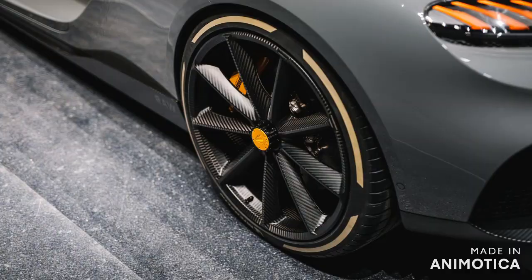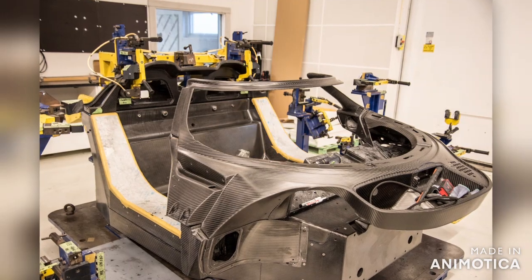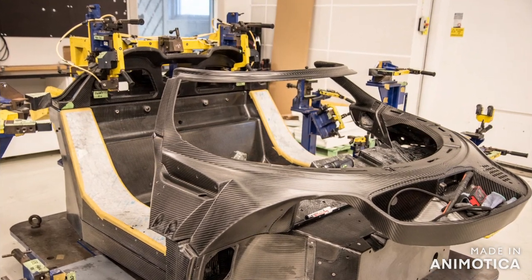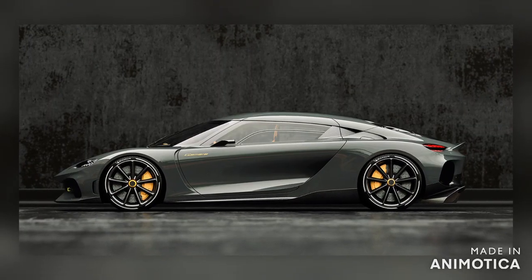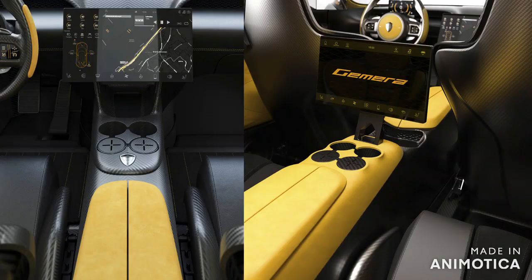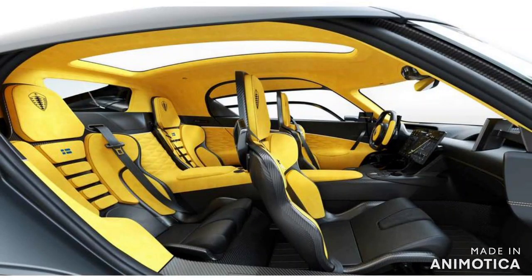Being the first all-wheel drive model, the Gemera has all-wheel steering and torque vectoring. In line with other Koenigsegg models, the chassis has a carbon fiber monocoque with aluminum substructure. The car features electronically adjustable ride height. Inside the car, there are two infotainment screens, eight cup holders, wireless charging, and ISOFIX child seat mounts.